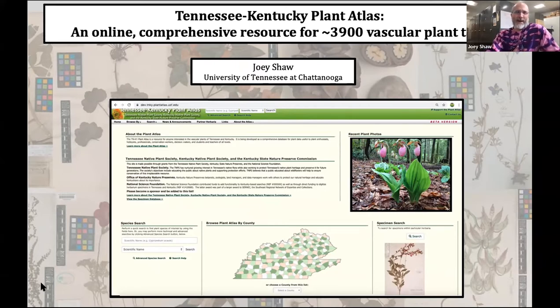The Tennessee-Kentucky Plant Atlas. Before I get started, you might be wondering why somebody from way down in Tennessee, about as far away as you can be in Chattanooga, is giving this talk to this group. I just want to show that I have credentials here. Thank you, Heidi — I have my mug from a couple of years ago.